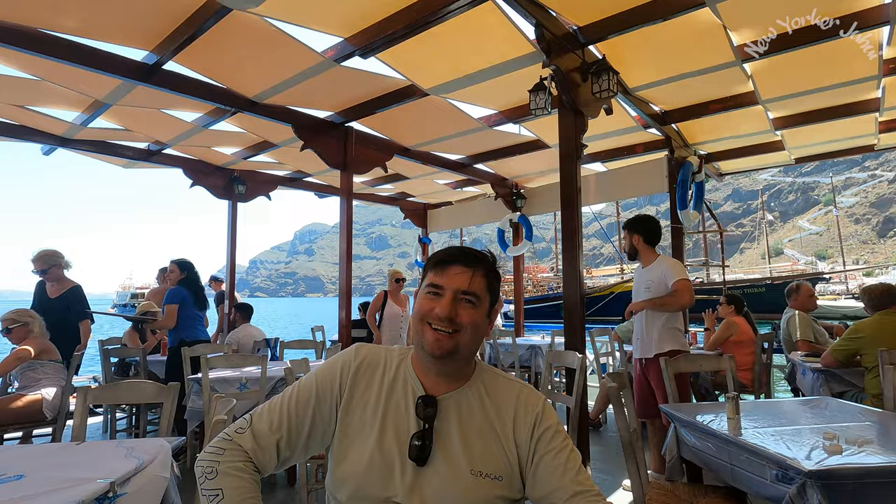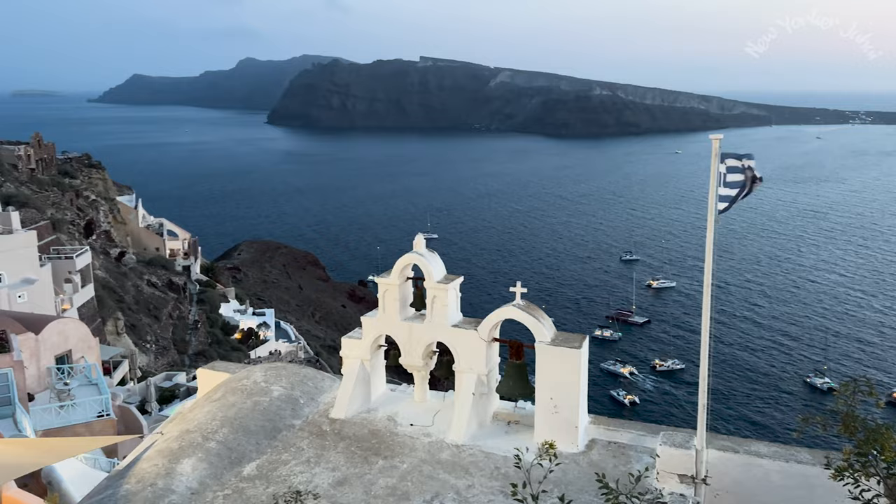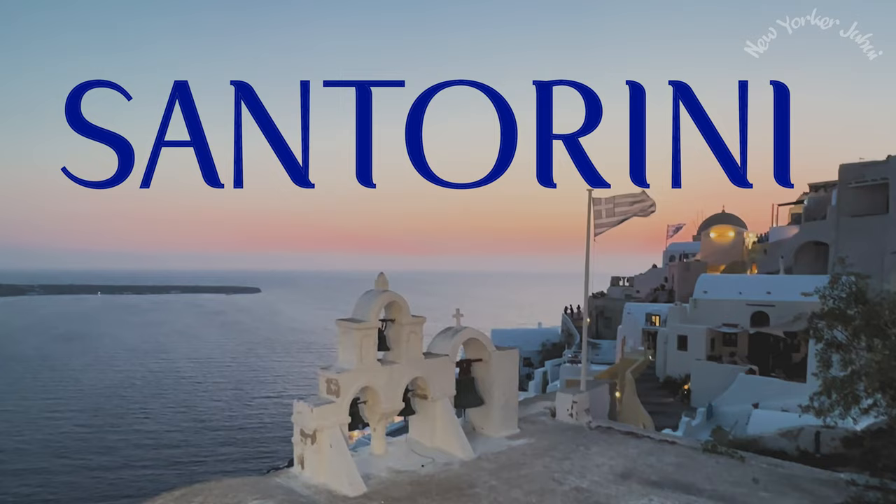I know why people come to Santorini now — you need at least a full week to explore this amazing island. But don't worry; by the end of this video, you will have a much better idea of what you want to do and how to spend 7 days on this island.